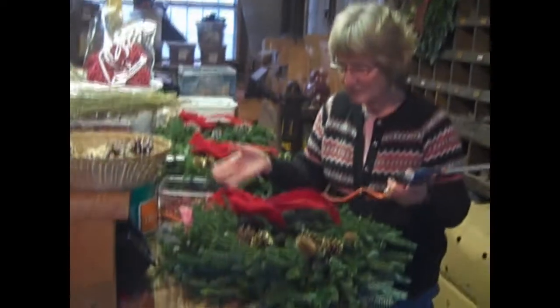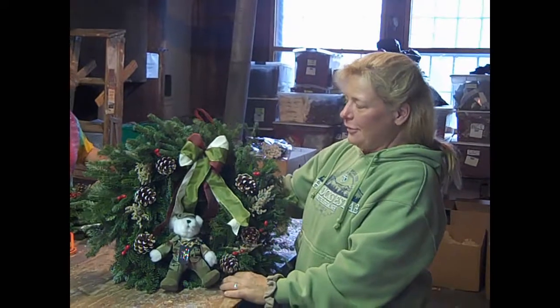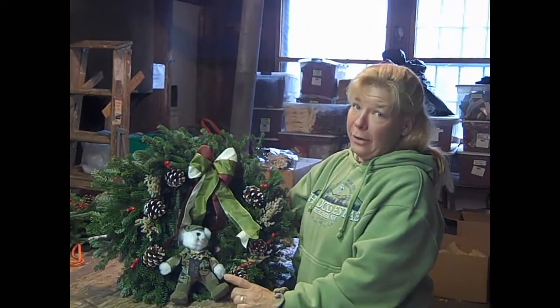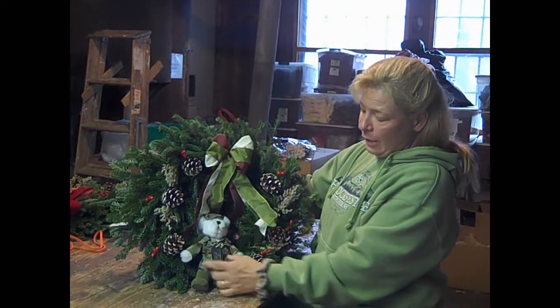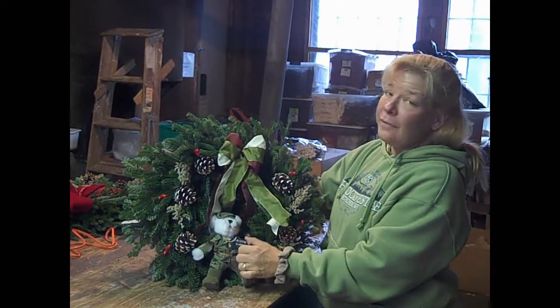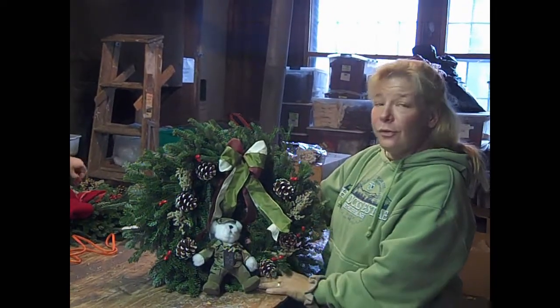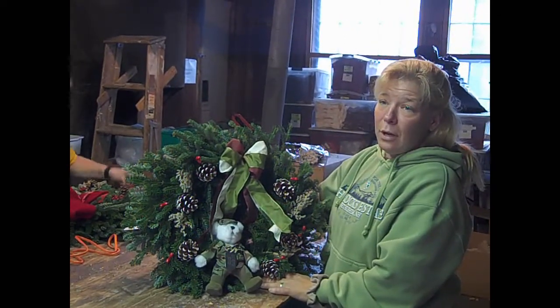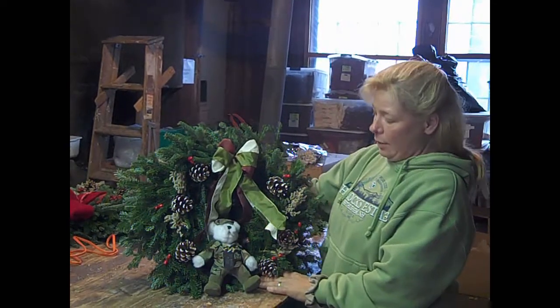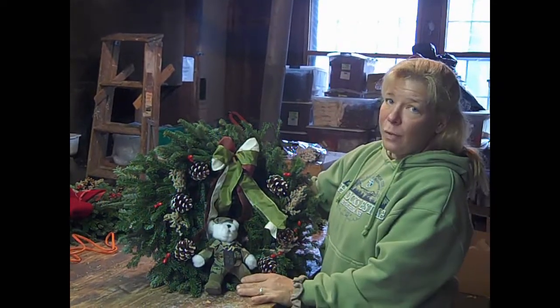And then of course there are the cones, which come in different colors as well. This year the Rocks is introducing our Trees for Troops bear — it is a limited edition bear. You can follow it on Facebook. Part of the proceeds go towards the Christmas Bear Foundation, which sends trees to our troops at home and abroad. You can find it on our website.